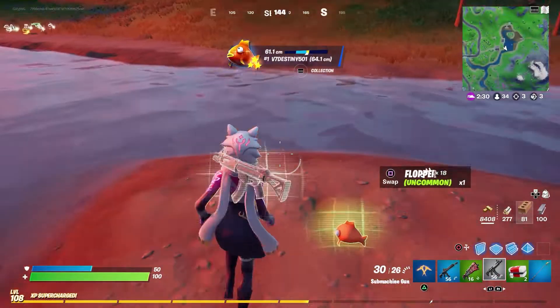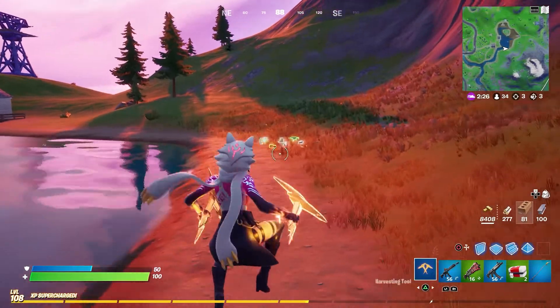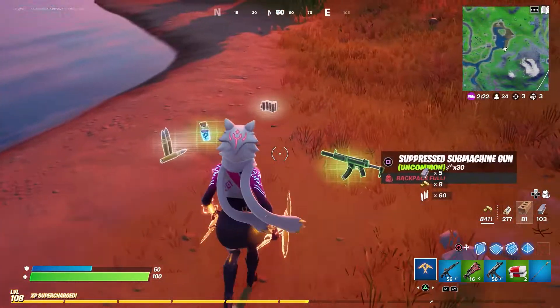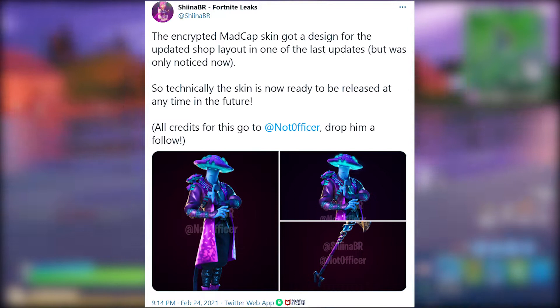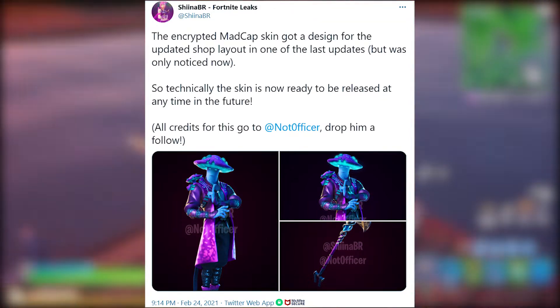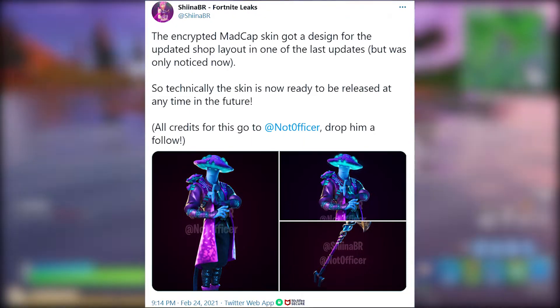What's going on guys, welcome back to a brand new video. Today the Madcap skin set has had a new design update for the item shop in one of the previous updates. SheenaBR on Twitter tweeted that the encrypted Madcap skin got a design for the updated shop layout in one of the last updates but was only noticed now. So technically the skin is now ready to be released at any time in the future.